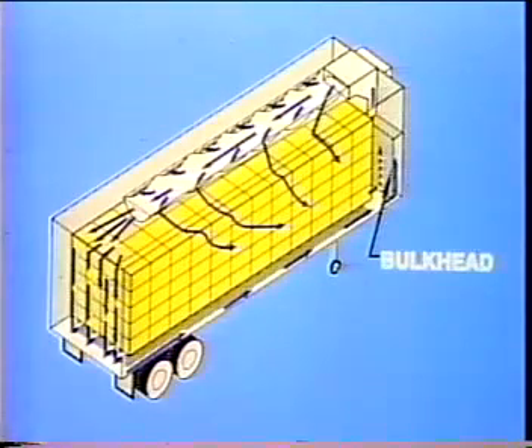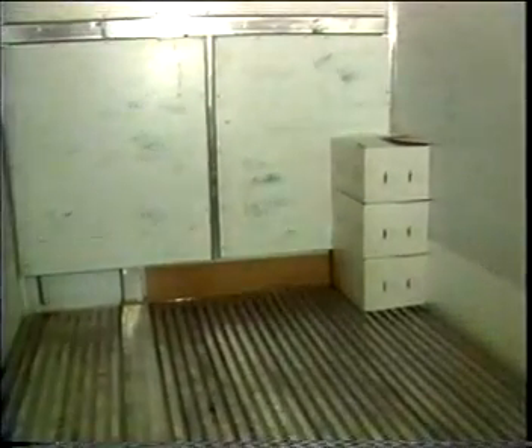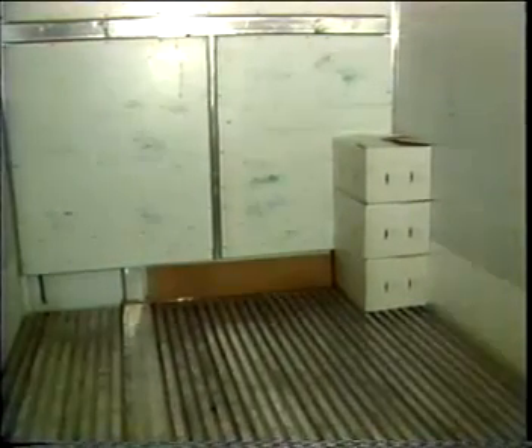The final step in the air path around the load is the front bulkhead. This keeps the load from shifting against the front wall and blocking the air returning along the floor and walls. Products can be loaded directly against a solid bulkhead like this one. If the trailer does not have a solid bulkhead, make a temporary one out of pallets or special racks. Make sure the bottom board of the temporary bulkhead does not touch the floor and block the floor air path.